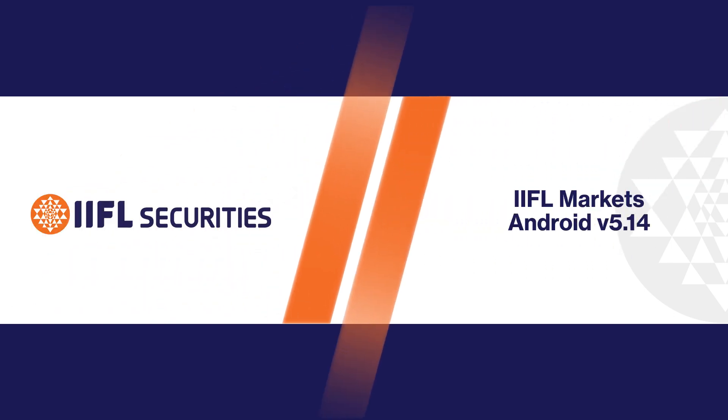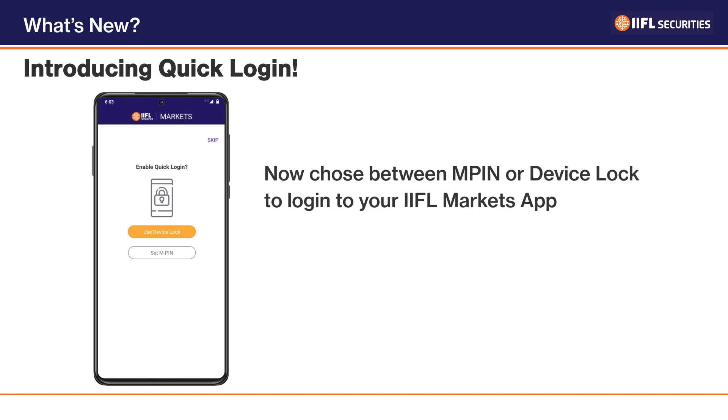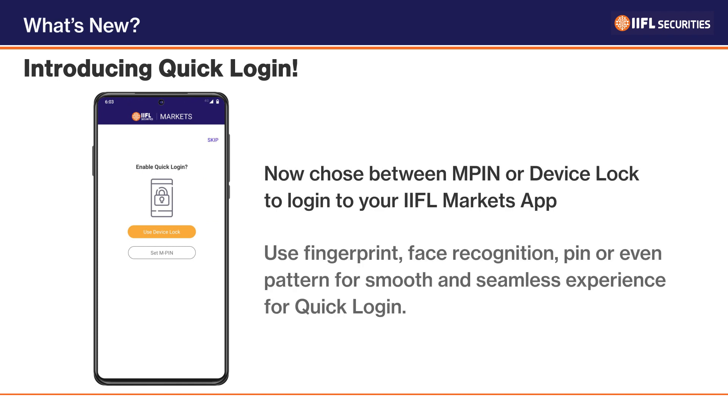Hi there! We are happy to introduce our latest feature: Quick Login, brought to you by IIFL Markets. With Quick Login, you can use your fingerprint, face recognition, PIN, or even pattern for a smooth and seamless login experience.